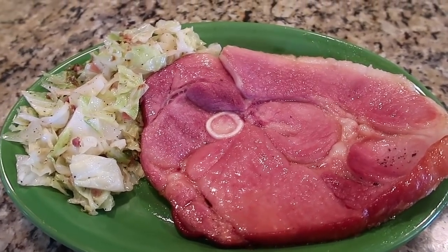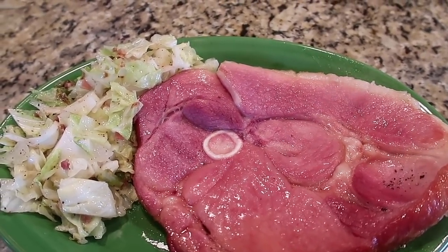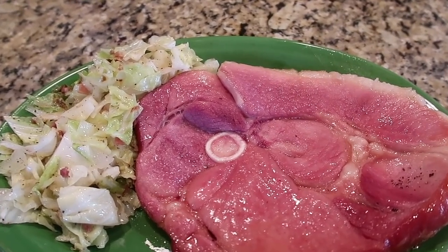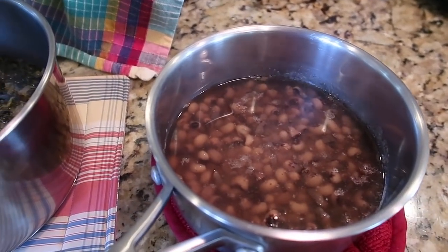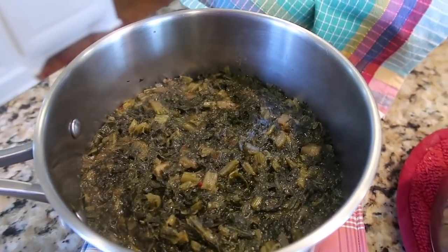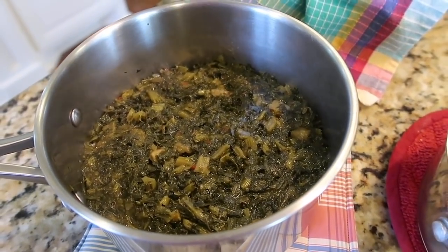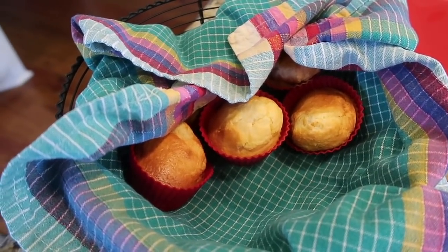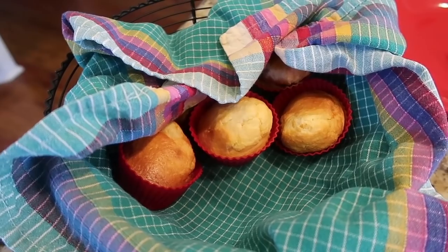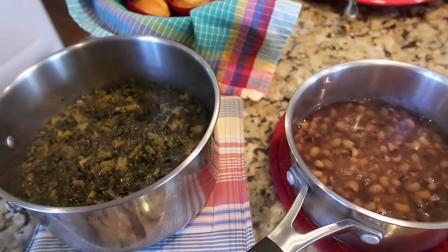Tim and I were both raised in the South and both grew up eating this kind of food on New Year's Day — there's supposed to be things for luck, prosperity, and health, though I honestly don't know which one's which. This is the one time of year the poor guy gets black-eyed peas and turnip greens. He'll have to figure out how to season them. For me, I'm going to have some cabbage and ham, and we've got the Jiffy cornbread muffins out of the air fryer. We'll fix our plates — happy New Year!